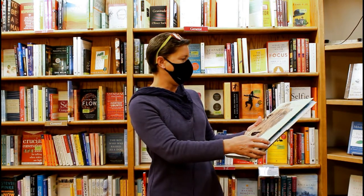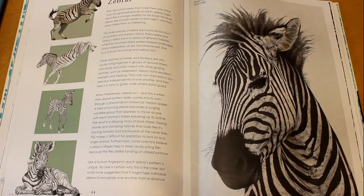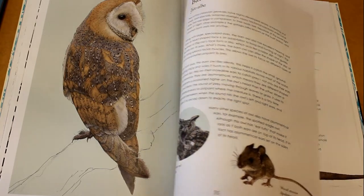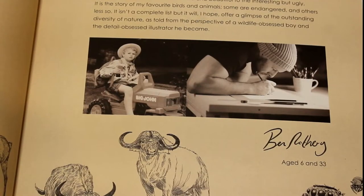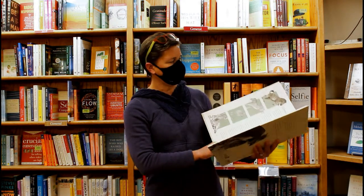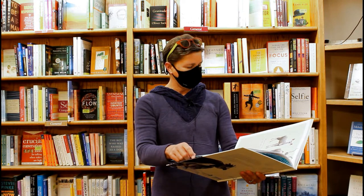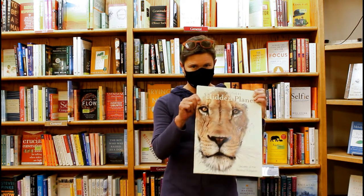They're super worth having. This one is called Hidden Planet and I'm going to show you a couple of the pictures in here because these are all done in pencil — these are not photographs, not photography or oil or anything like that, this is actually pencil drawings. There's a picture somewhere in here of him actually drawing it, which I thought was pretty amazing. There's all sorts of information on things like zebras and owls, birds, all the animals that live around the world. It's really phenomenal — just as a piece of art it's pretty astounding.